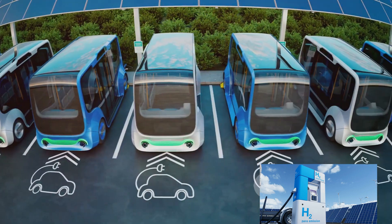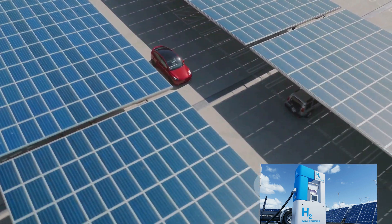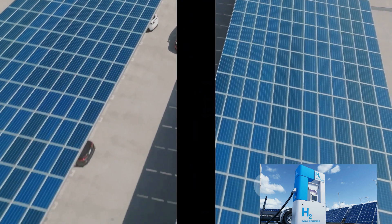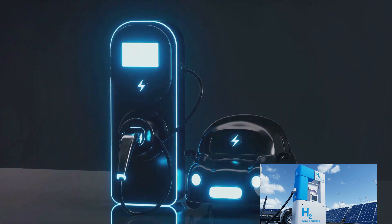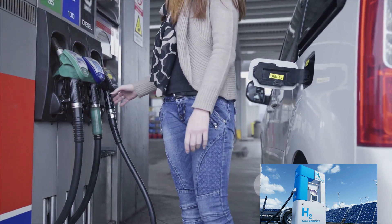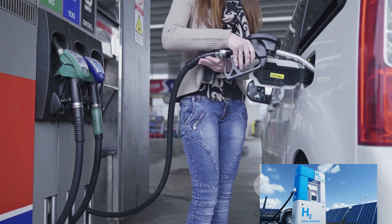The choice between hydrogen cars and electric vehicles will depend on individual preferences and circumstances — both have a role to play in the journey to a sustainable future. Now, ever pondered the magic that makes your car move? It's not sorcery, but automotive fuel technology — the unsung hero of every journey — and today we delve into the fascinating world of this technology, comparing the different types that keep our wheels spinning.